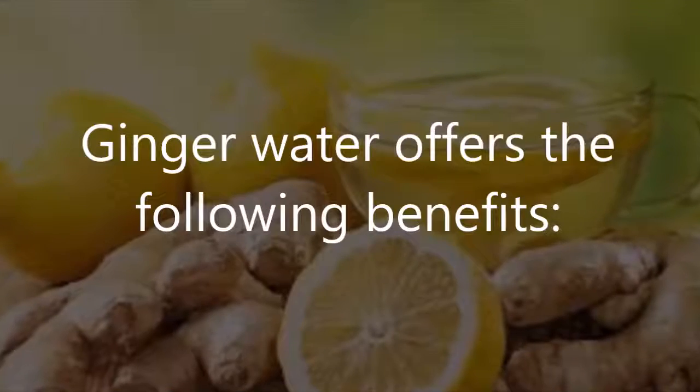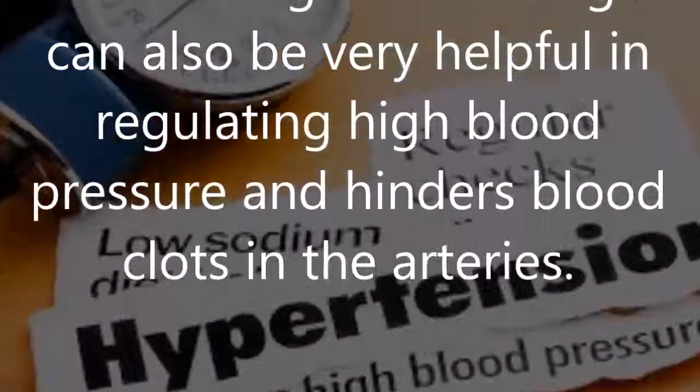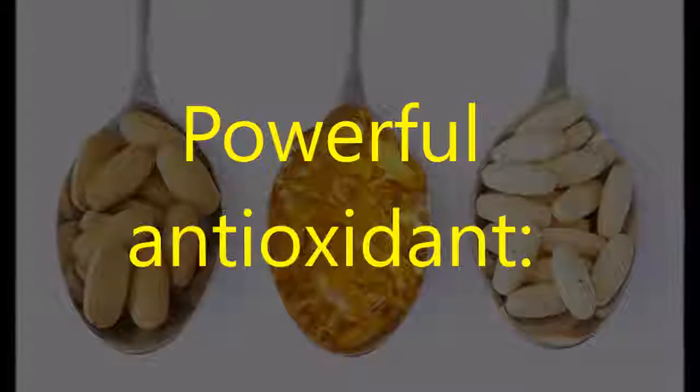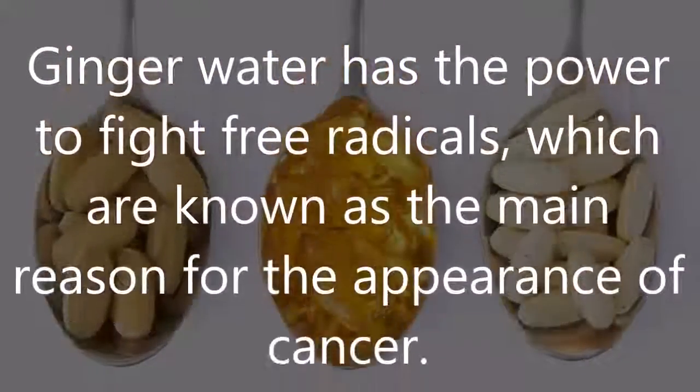Ginger water offers the following benefits. Hypertension: consuming this beverage can be very helpful in regulating high blood pressure and hinders blood clots in the arteries. Powerful antioxidant: ginger water has the power to fight free radicals, which are known as the main reason for the appearance of cancer.